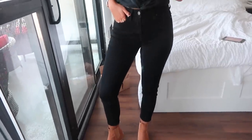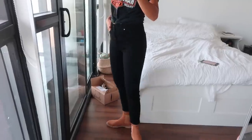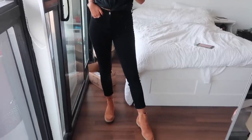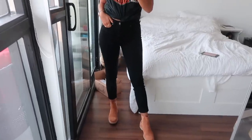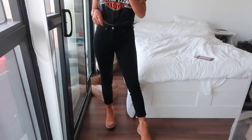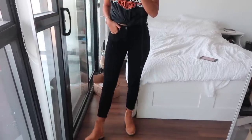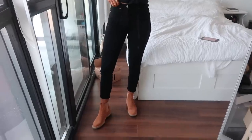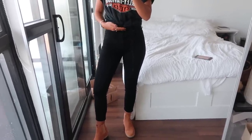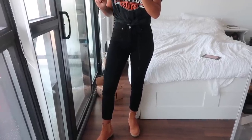I'm wearing my high-waisted Paige skinnies. Someone posted in my last video that they want me to do a skinnies review — I will totally do that. Leave me a comment below if you want me to do a jeans review, specifically on skinny jeans. This Paige pair I've had for two years now. I'm obsessed because the high-waistedness makes them more comfortable than my Frame ones, although I still love my Frame ones nonetheless.